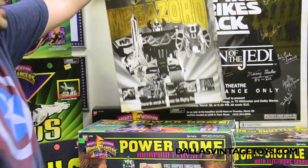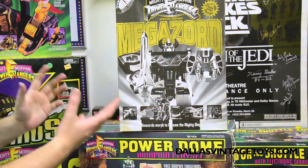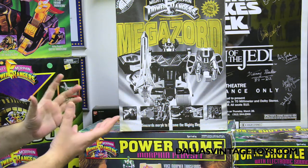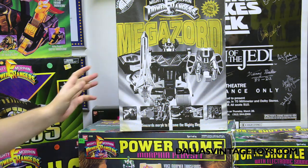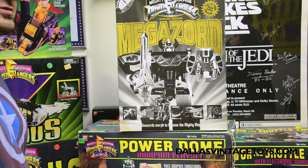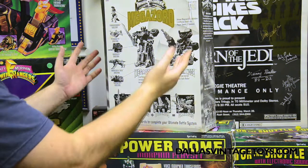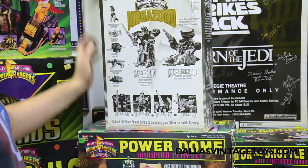Then we have this — kind of cool, I thought. This is the original Megazord all in black and gold; it's a special edition. When I opened it up I was like, really? It's black and gold? Even the box is black and gold. It's pretty cool.